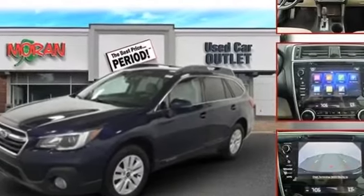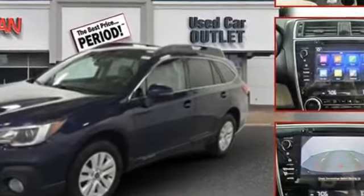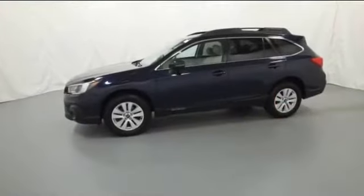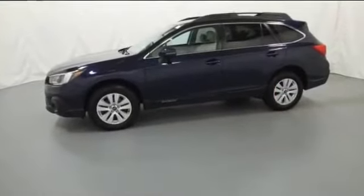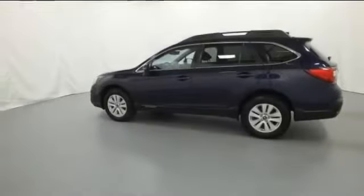2018 Subaru Outback. This SUV offers space as well as power and performance. It's full of phenomenal features that any driver would appreciate, such as multi-zone air conditioning,